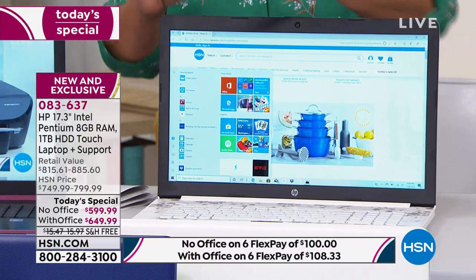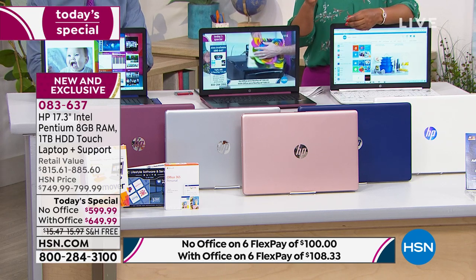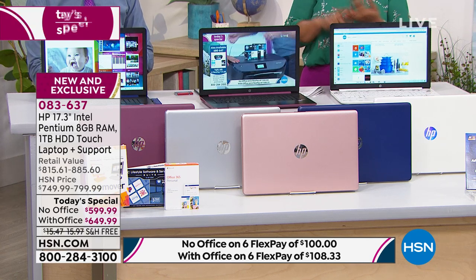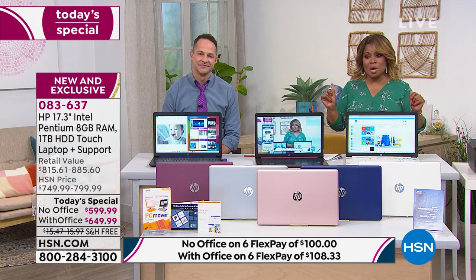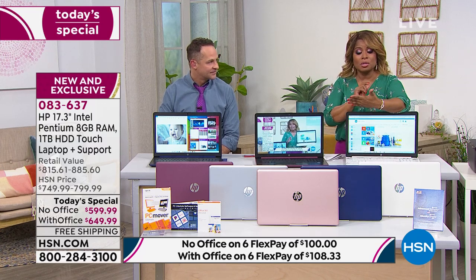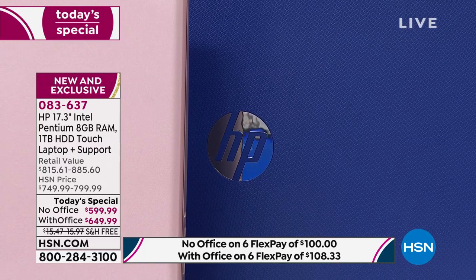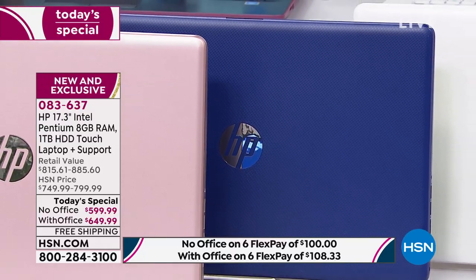Your other choices are blue, the new rose gold, natural silver, and berry. FlexPay is instant and free — you don't have to fill out a thing. You call up and say, I would like the blue computer and I'm going to use my American Express, Visa, MasterCard debit card, or PayPal. They'll put $100 on the card without Office, or $108.33 with Office, and we ship it right away. Every 30 days you'll get the next interest-free installment of $100 or $108.33 with Office.